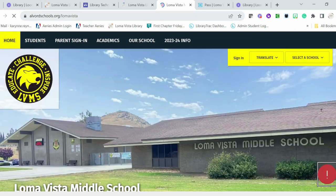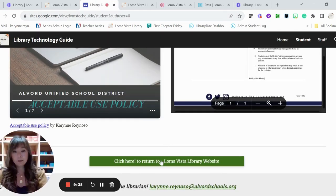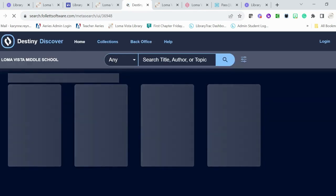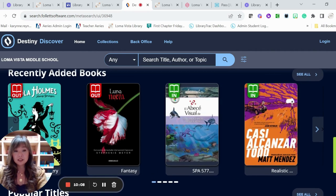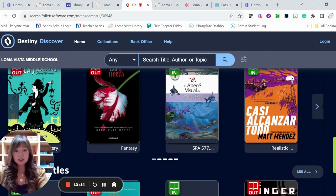Let's go over Destiny Discover very briefly. I really like the way it looks — it's fun for you to find books. You basically just click that button and it opens up our Destiny Discover. Many of you have told me this is very familiar because you used it in elementary school. Here you can see some of our recently added books — these are in Spanish; we got a big shipment of Spanish books, so students in dual language immersion will have a lot of options.